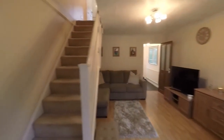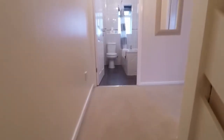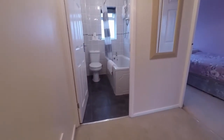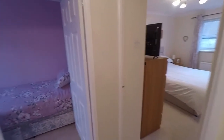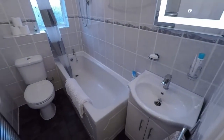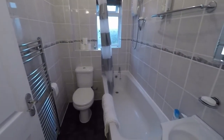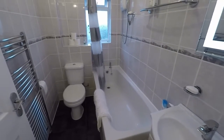We'll take you upstairs now and show you the bedrooms. Coming up the stairs, at the top of the landing you have the bathroom and your two bedrooms. Starting with the bathroom, you've got a white bathroom suite with a shower overhead the bath, and it is tiled from floor to ceiling — a neutral bathroom overlooking the front.